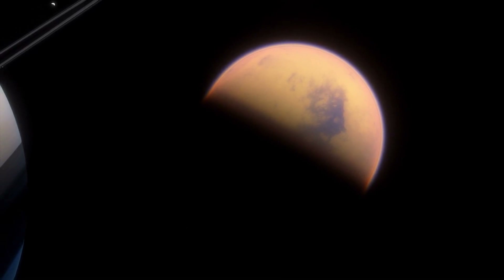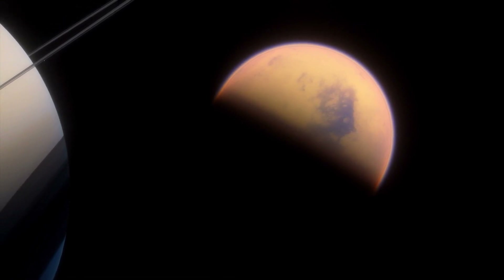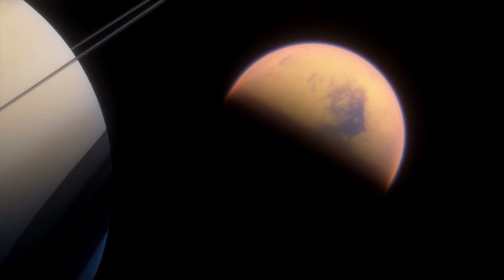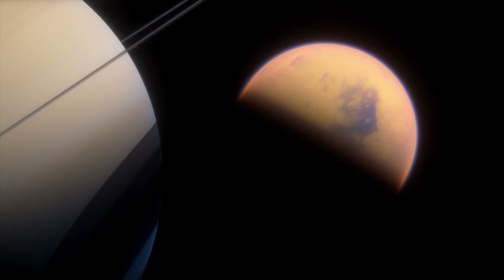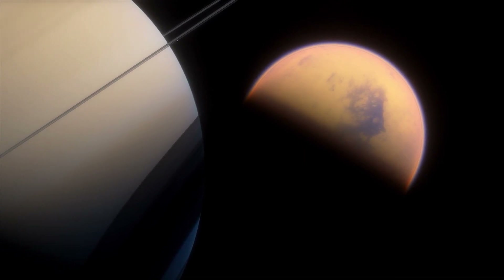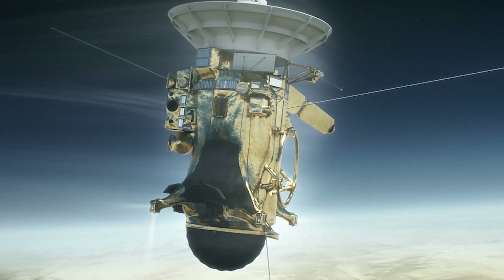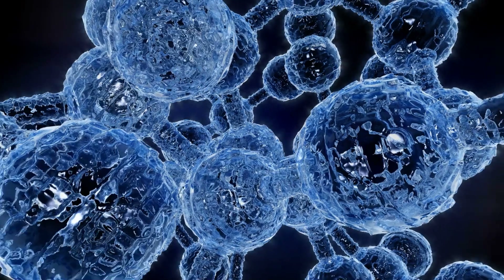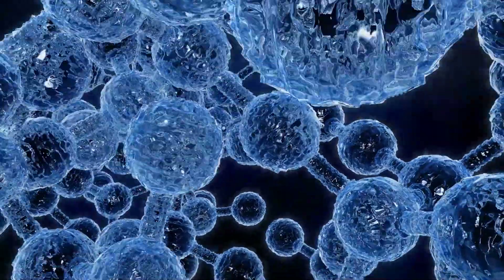Titan is the only place in the solar system where we have found methane existing as a liquid instead of a gas. So even though methane, unlike water, is a non-polar molecule which diminishes its solvent properties, Titan's surface and atmosphere are full of hydrocarbons, allowing for the formation of complex organic molecules as liquid methane circulates through its cycle. NASA's Cassini spacecraft already detected neutral and ionized molecules in Titan's ionosphere, including anions and negatively charged molecules — linear molecules understood to be building blocks of more complex molecules that might even have acted as the basis for the earliest forms of life on Earth.